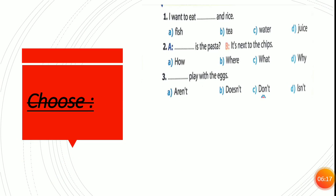Now, choose the correct answer from A, B, C or D. Number one: I wanted to eat pasta and rice. The answer is fish, tea, water, or juice. Of course, fish. Number two: Eat the pasta. It's next to the chips. Since 'next to' is a preposition of place, the question word asking about place is how, where, what, or why? Of course, where.